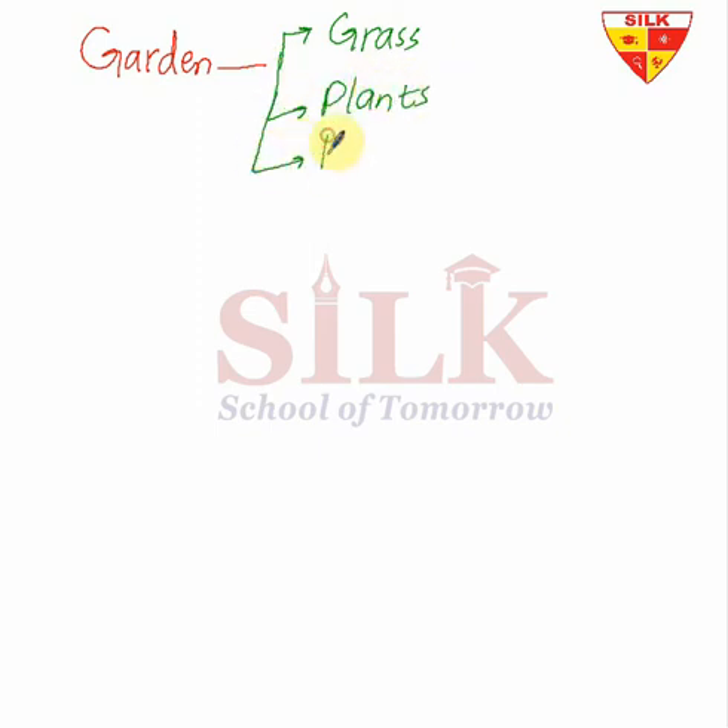Dear students, we have 'A Green World' chapter, and this chapter is very interesting. Today we have a garden. When you go to a garden, what kind of things do you see? Yes, you see grass, plants — very good — and you see birds.